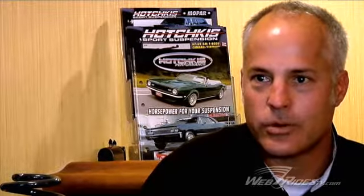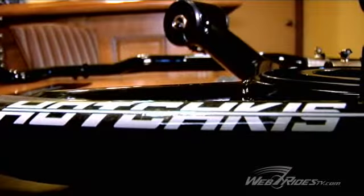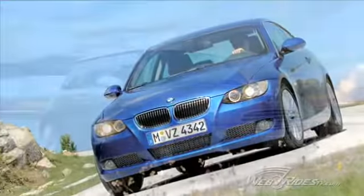So what do we do with Hotchkis Sports Suspension? We do springs, sway bars, shocks, trailing arms, end links — all the things that you can bolt on to a BMW, a Mini, an Audi, an SUV, truck, and also a muscle car.